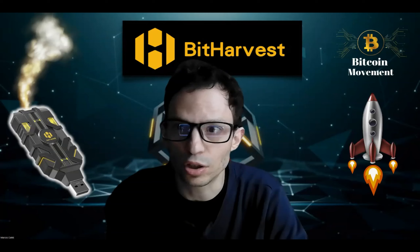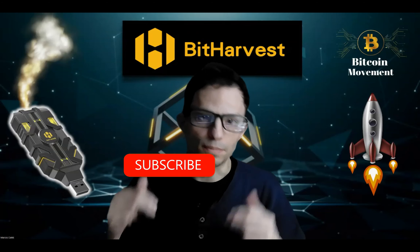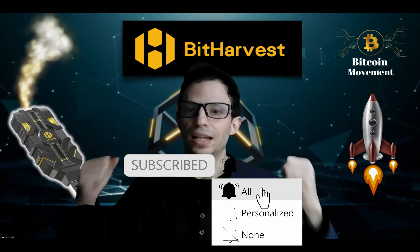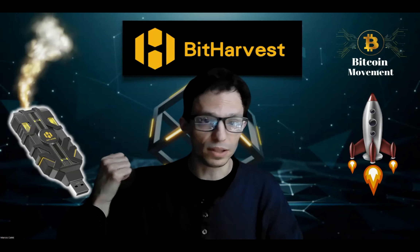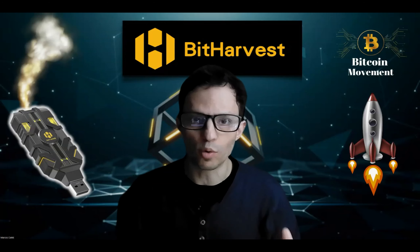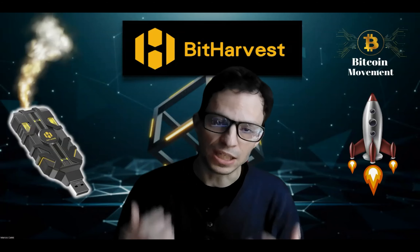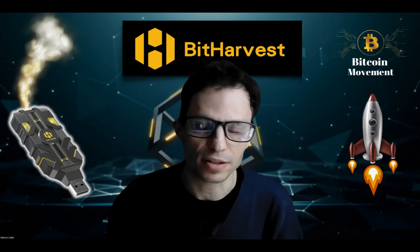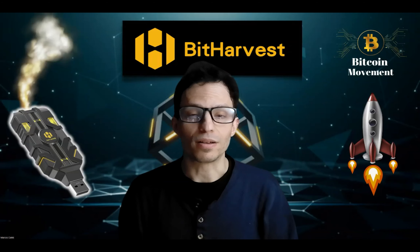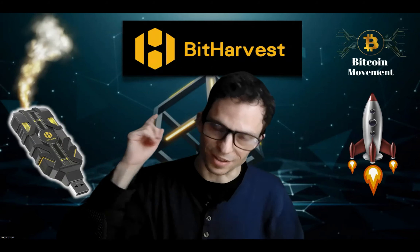I'm going to stop sharing my screen and encourage you to get started, get moving. Subscribe to my Telegram channel, subscribe to my YouTube channel, get plugged in, and reach out to me. Not only will you earn passive income from these incredible devices — pure raw bitcoin, 24/7, every single day as long as they're plugged in — but you'll also be rewarded from building a team with one of the most lucrative compensation plans you've ever experienced. I'll see you at the top.